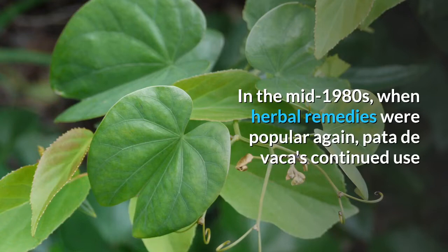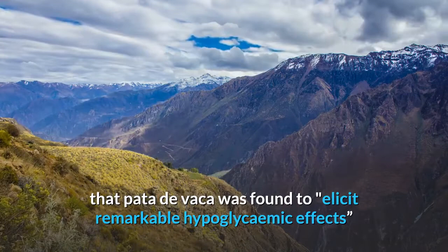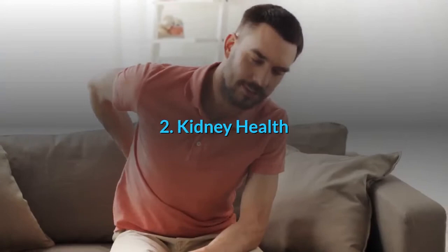In the mid-1980s, when herbal remedies were popular again, Pata de Vaca's continued use as a natural insulin substitute was reiterated in two Brazilian studies. Both studies reported hypoglycemic actions in various animal and human models. In 1999, research revealed that Pata de Vaca was found to elicit remarkable hypoglycemic effects, reporting a decrease of blood glucose in diabetic rats by a whopping 39%.